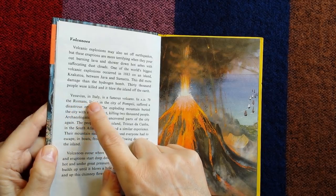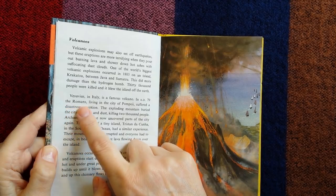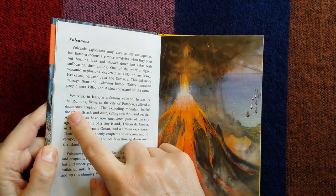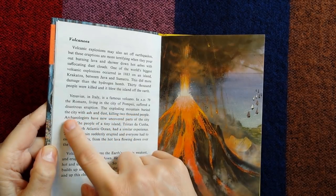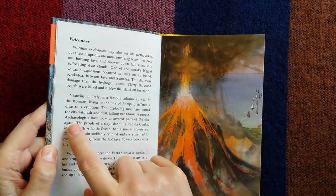Vesuvius, in Italy, is a famous volcano. In AD 79, the Romans living in the city of Pompeii suffered a disastrous eruption. The exploding mountain buried the city with ash and dust, killing 2,000 people.